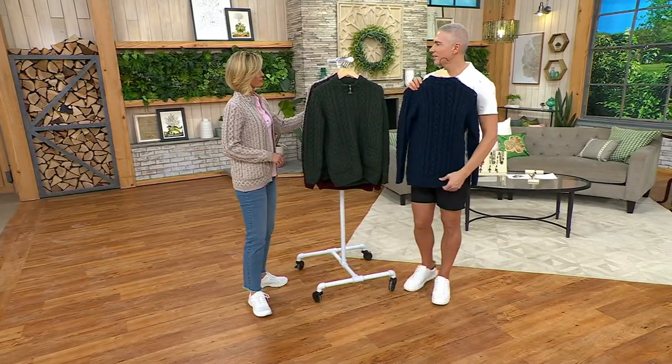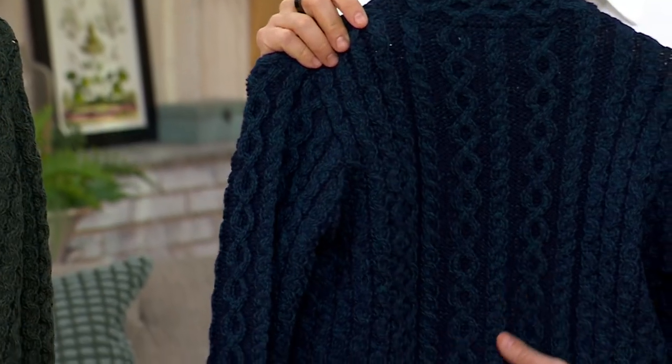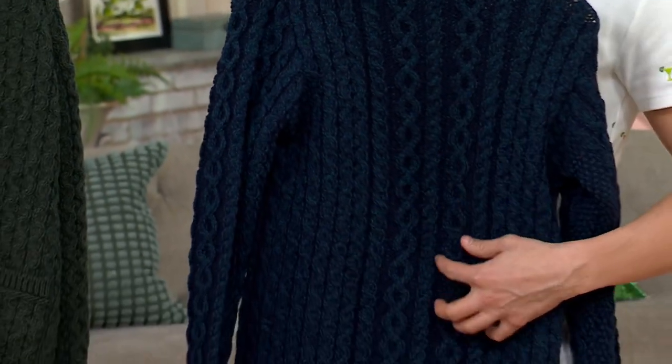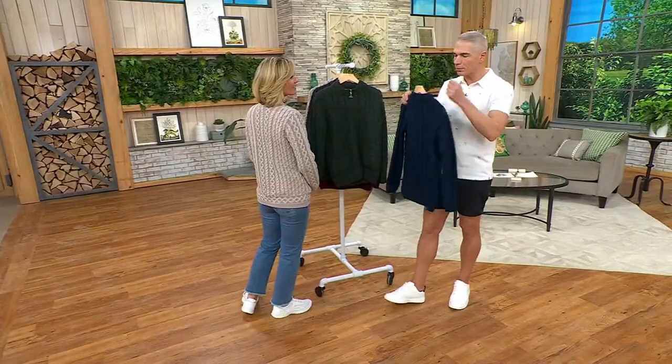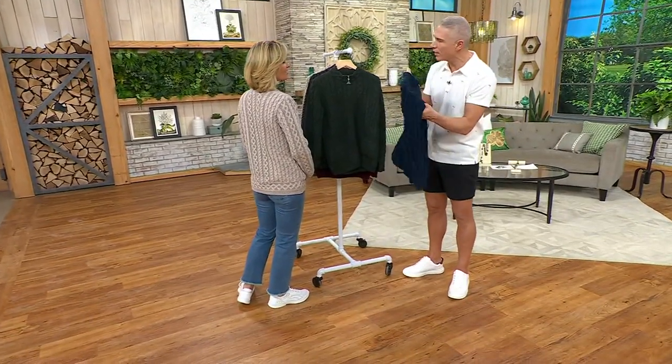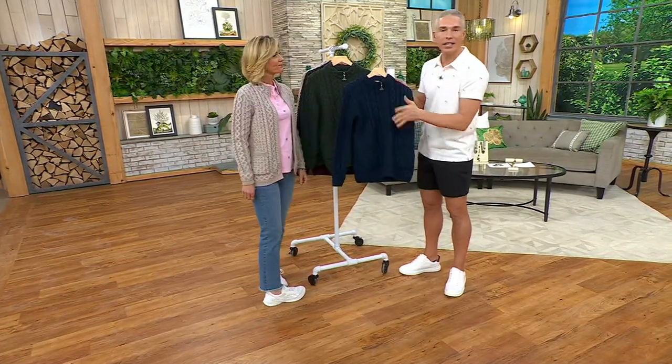I have an Erin Craft sweater that I wear every single year for the last 10 years. I got it here my first year at QVC and it looks brand new. It never pills, it never gets weird or musty. The wool on this is like a dry hand — it's not itchy. There's nothing itchy about it.